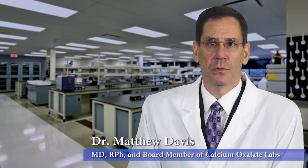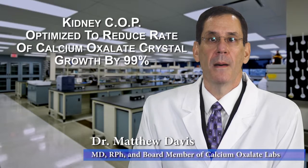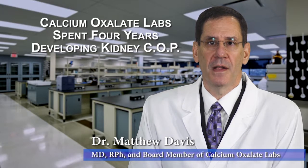I want you to know that the KidneyCop product has been scientifically optimized to reduce the rate of Calcium Oxalate Crystal growth by 99%. Calcium Oxalate Labs spent four years developing its KidneyCop product to ensure it was the best, most innovative on the market.